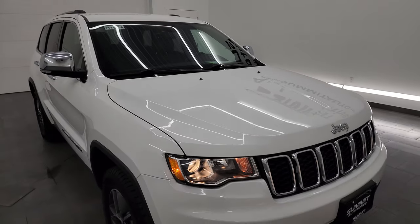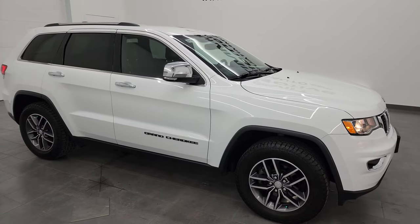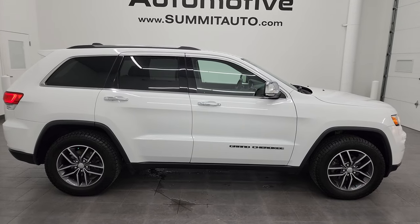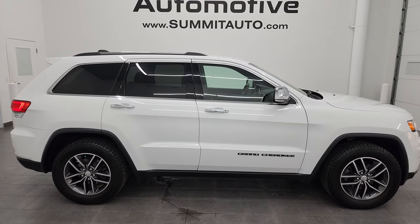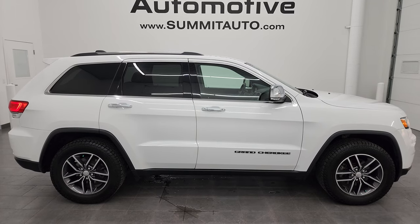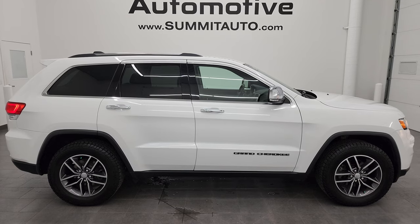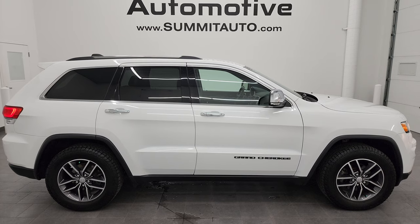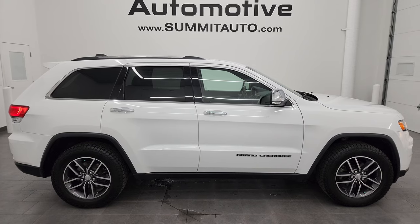I would highly recommend this Grand Cherokee from a quality and condition standpoint. Keep in mind, this is a 2017, so almost 7 years old already and 94,000 miles — really, really nice condition. I would not hesitate if you were on the fence on this one. Come take a look at it, you're going to be very happy with that decision. And to see more pictures of this Jeep or one of our other 550 new and used cars, trucks, SUVs, minivans, Wranglers, Cherokees, Grand Cherokees, Wagoneers, Grand Wagoneers — you name it — go to the website at summitauto.com for full pictures and descriptions of every single vehicle.